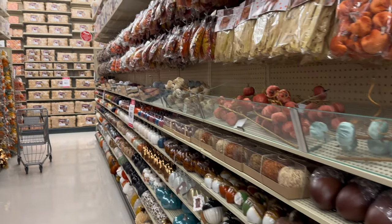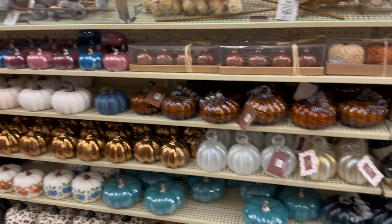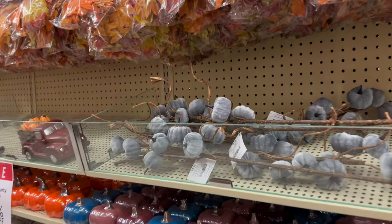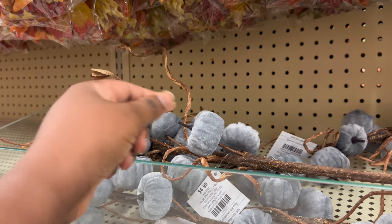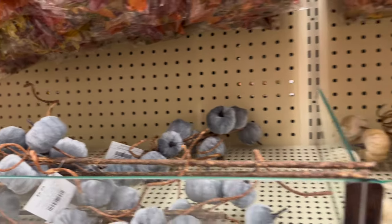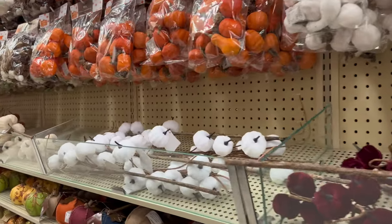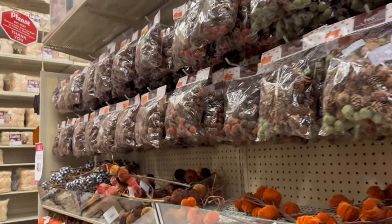I'm walking down the classic lane of different kinds of glass pumpkins. I've seen some from last year, especially that green one down there, but they still have them here for 40 percent off as well. I think these are cute but I'm trying to figure out what I can put together with them — they come in different colors. Give me some ideas in the comments!